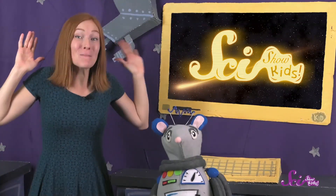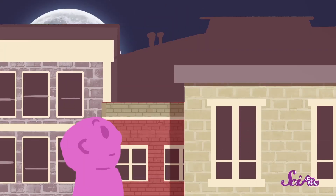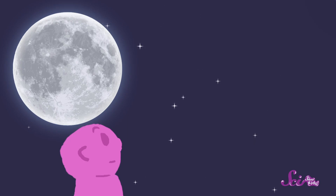Squeaks and I built this awesome observatory recently, and we love using it to look at the night sky. If you've ever looked up on a dark, clear night, you've probably noticed that there are a lot of things to see. You can see the moon, the stars, and even some planets.